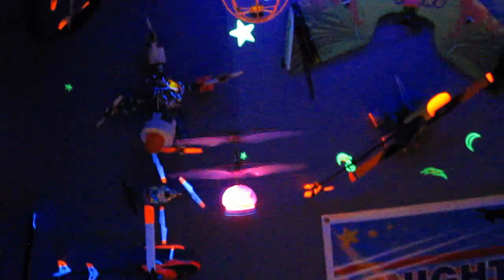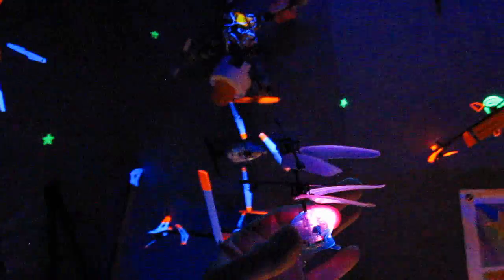With the hand launch, you'll notice that the top rotor does not spin until you let it go. It's pretty cool.